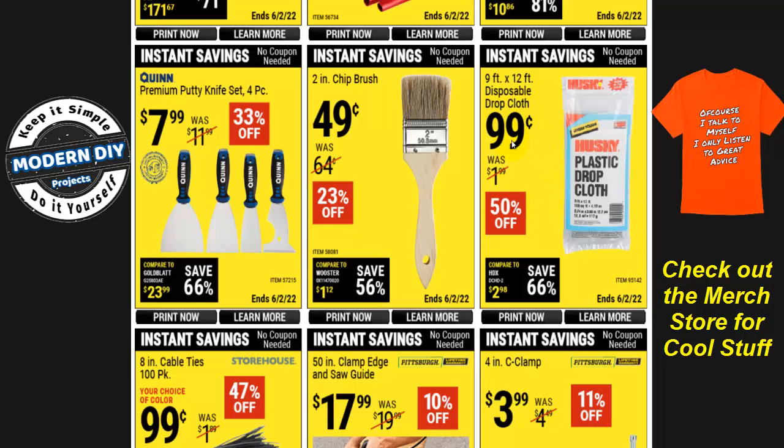Disposable drop cloths are just $0.99 — very economical. You put them down, get them dirty, pack them up, and throw them away, unlike tarps you have to clean. The 2-inch chip brushes are $0.49, a lot cheaper than Lowe's or Home Depot. These are really good for cleaning tools and for painting. I use them all the time — the china bristles give a really nice smooth finish, especially with oil-based paint or polyurethane.